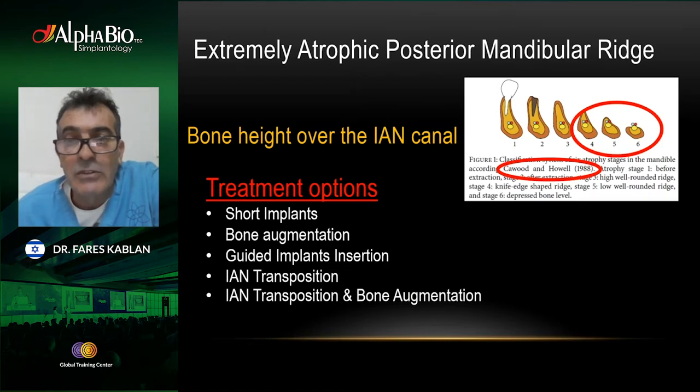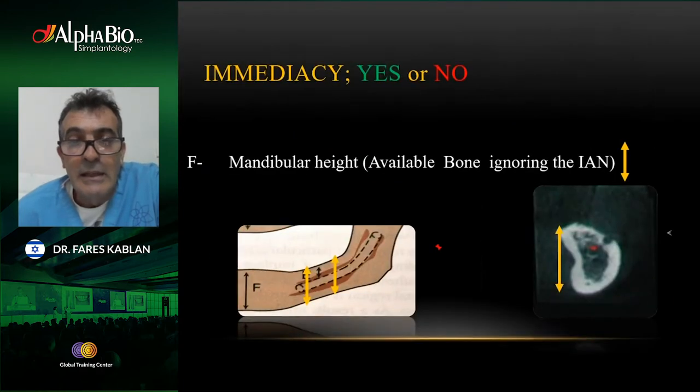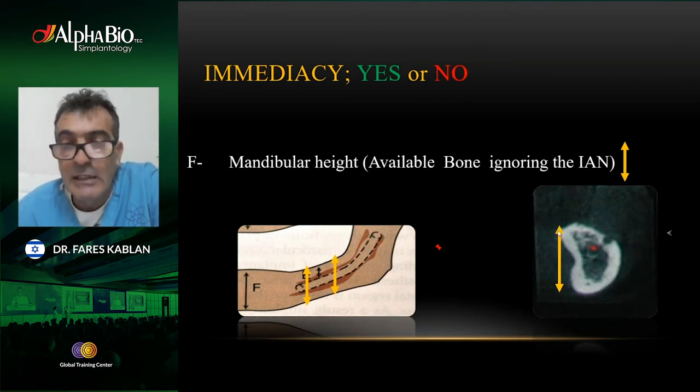When talking about a completely edentulous mandible, the rules are different because we can use all-on-four or all-on-six. But if the patient has anterior teeth and we have to keep them, the scenario is completely different. We are speaking about the mandible with severe atrophy. Using the classification for severe atrophy — the A plus four-five category means severe atrophy of the posterior mandible. Treatment options include short implants, bone augmentation with guided implant insertion, nerve transposition, and sometimes nerve transposition combined with bone augmentation.